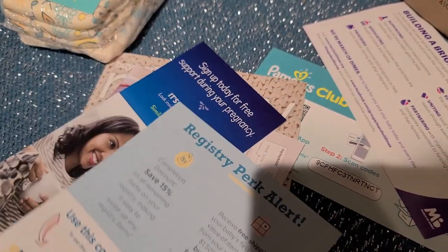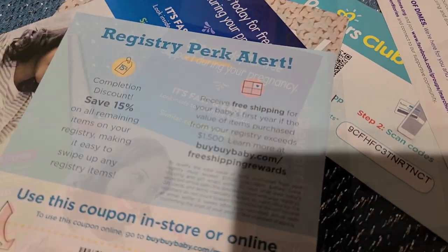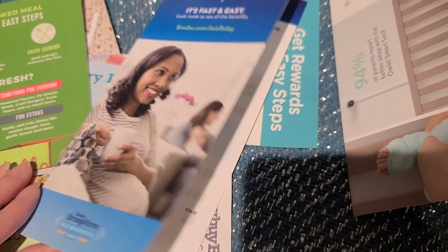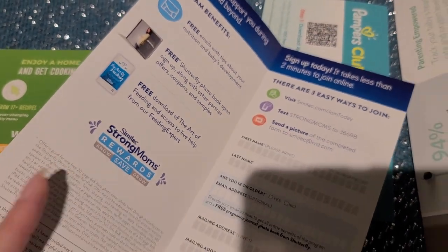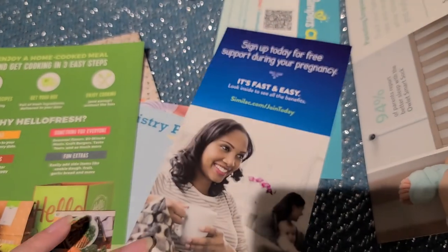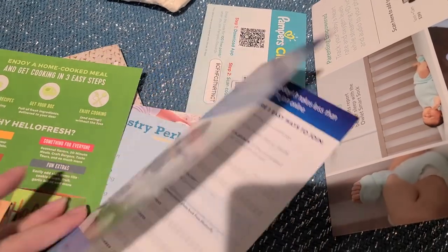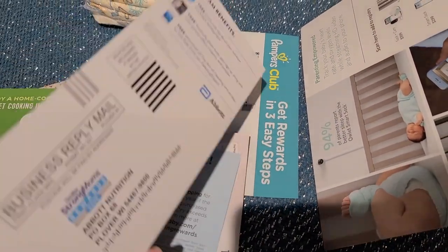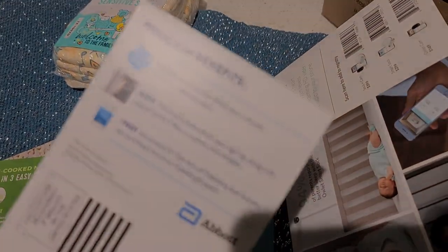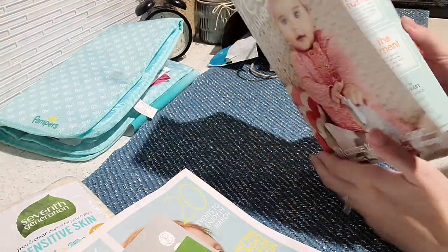This ad shows the registry perks with Bye Bye Baby — it includes a five dollar coupon and a to-do list for your registry. Next we have an ad from Similac and their program for new moms, which is also free. Here are some of the benefits you get if you sign up for their free program.